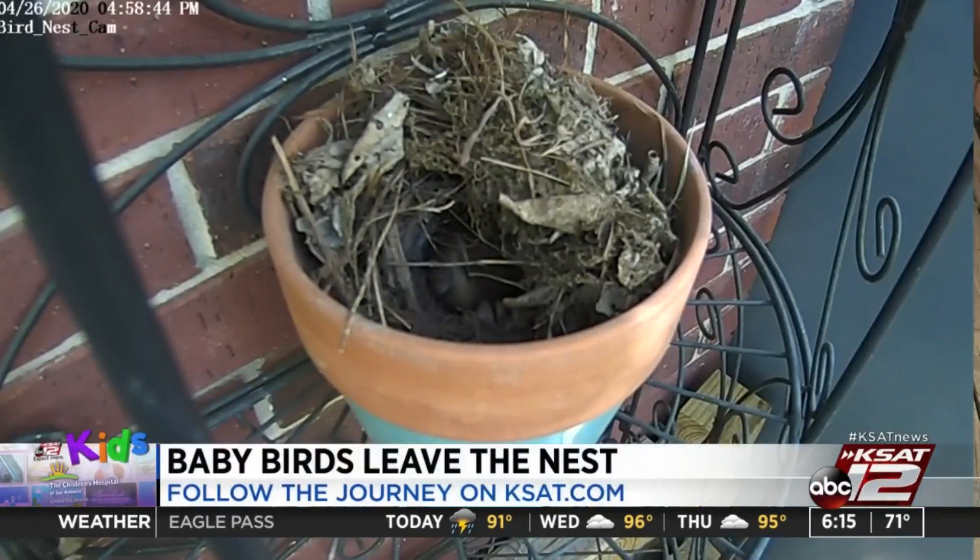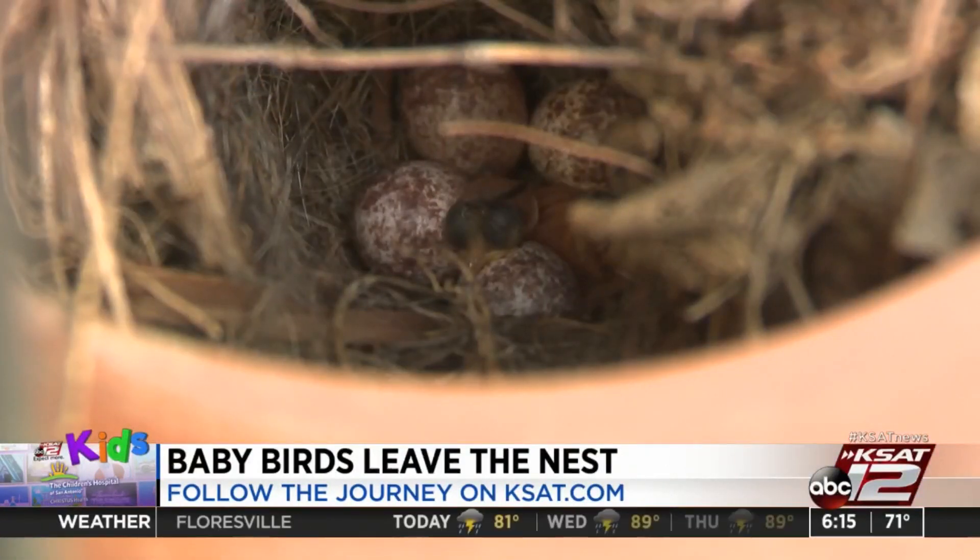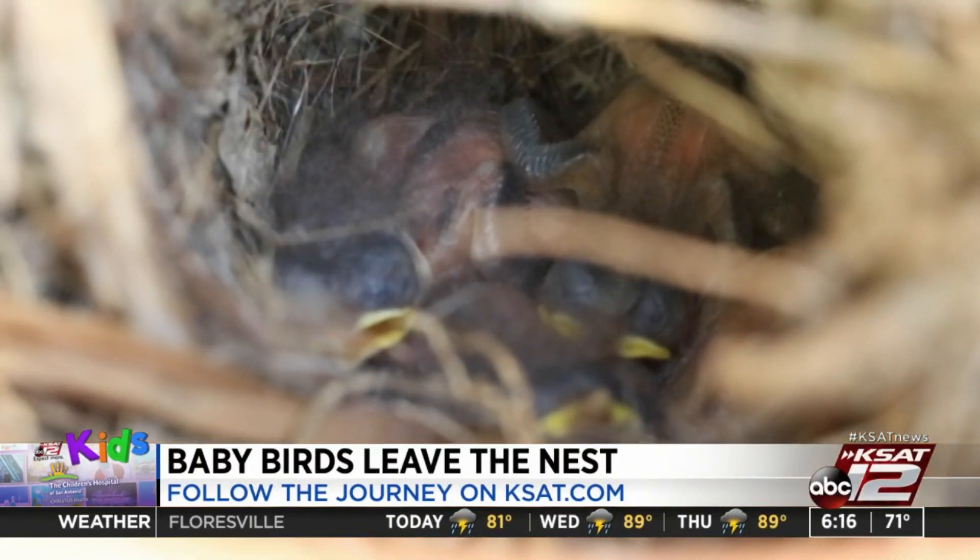We saw the mother bird remove the eggshells as newborns hatched. At first, they were kind of ugly — they had big bulging eyeballs and bright yellow beaks.